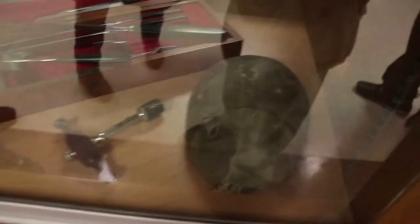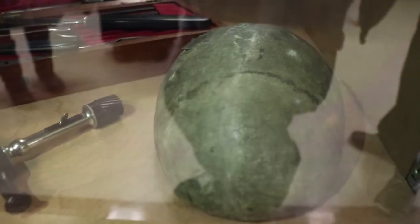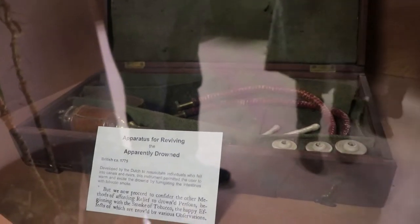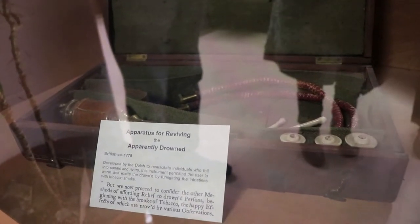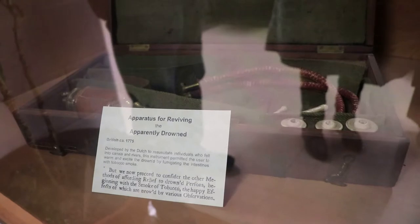This is a skull cap that actually has a scar right back here that's the same size as this instrument called the trepanine, where you drill a hole and the person lived long enough for scar tissue to form over it. This is amazing. This is called the ass blower. They would stick it in a drowning person's butt, pump tobacco smoke up the rectum, and shock them back to life. And it did work — sometimes.